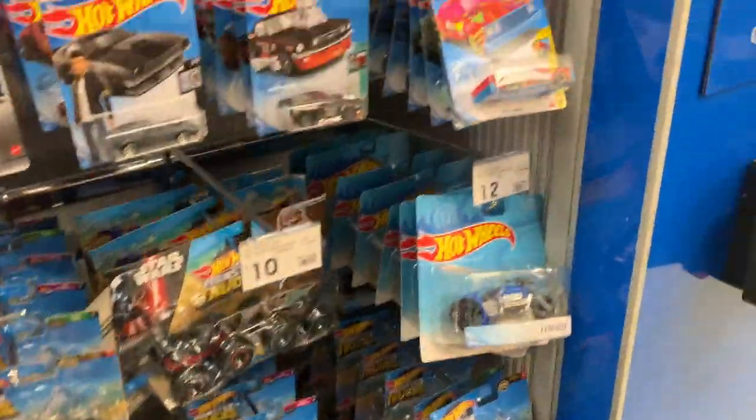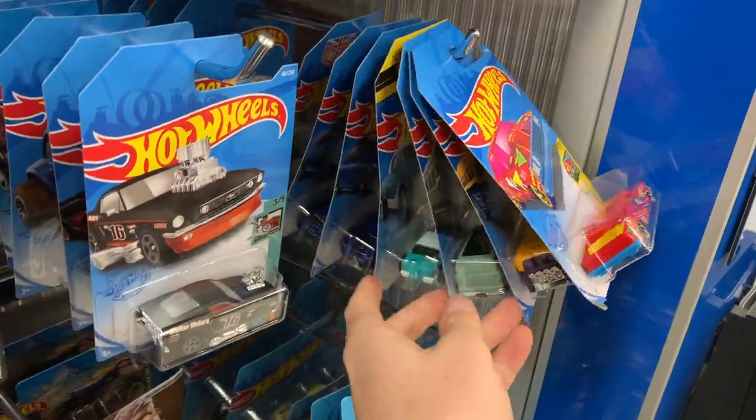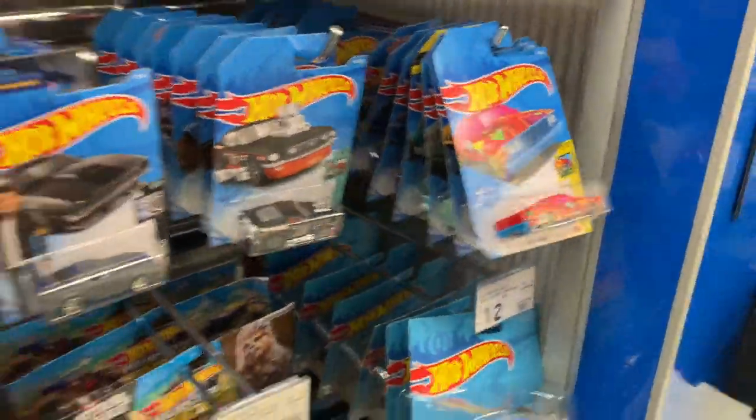Make sure you have smashed a like. Don't forget to subscribe to the channel. Check out the getting it peg — very, very excited, cannot wait to take those home. All right everyone, thanks for watching.